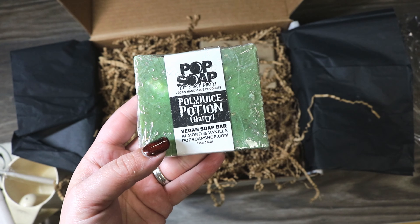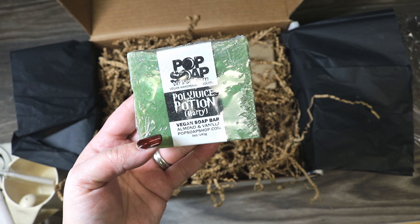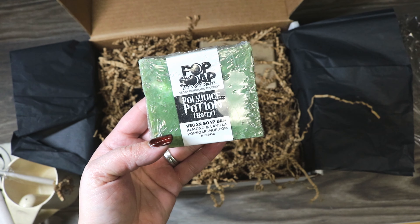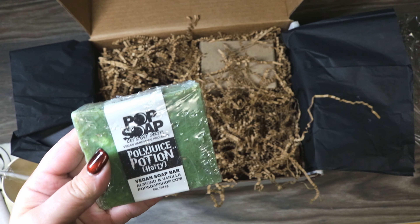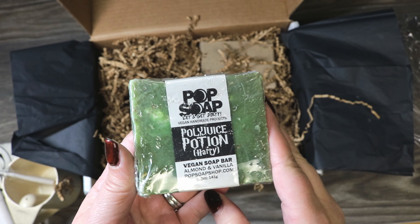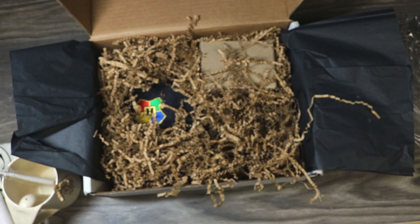Next we have something that says Polyjuice Potion — it's a vegan soap bar, almond and vanilla, by popsoapshop.com. You can definitely smell the almond and the vanilla in it, and it's definitely a green color, just like Polyjuice Potion can be sometimes depending on the essence of the person.